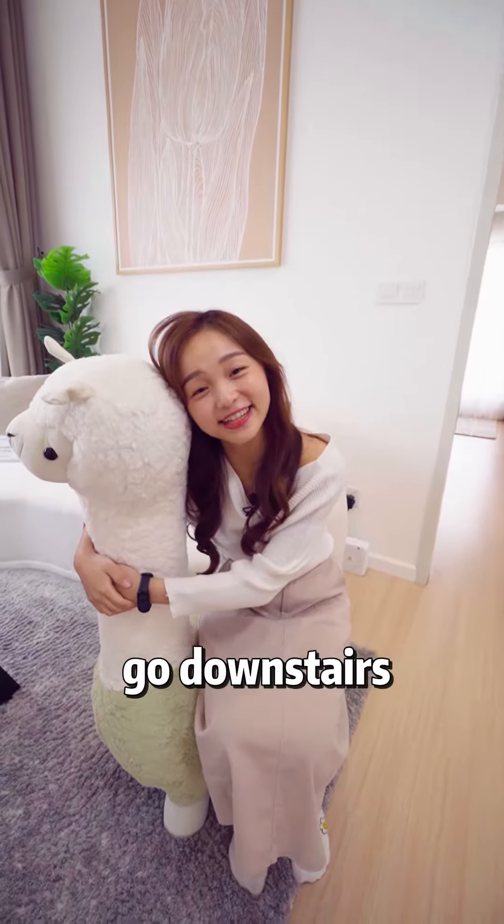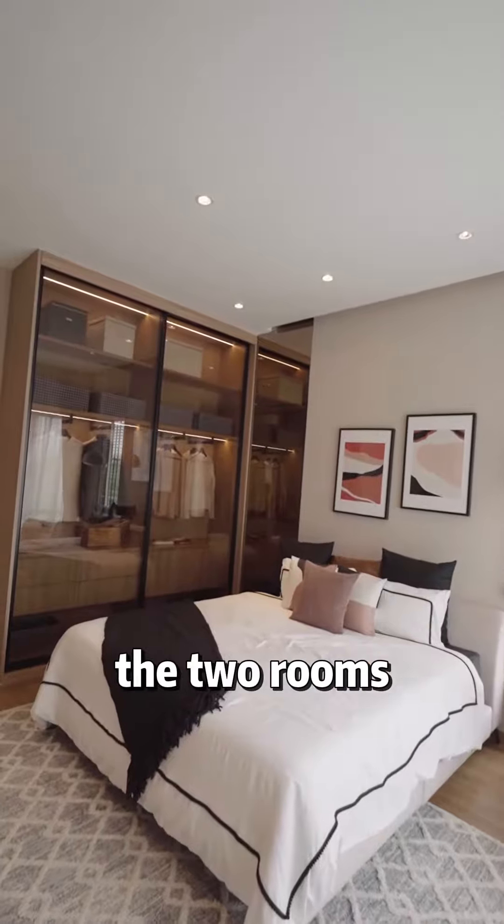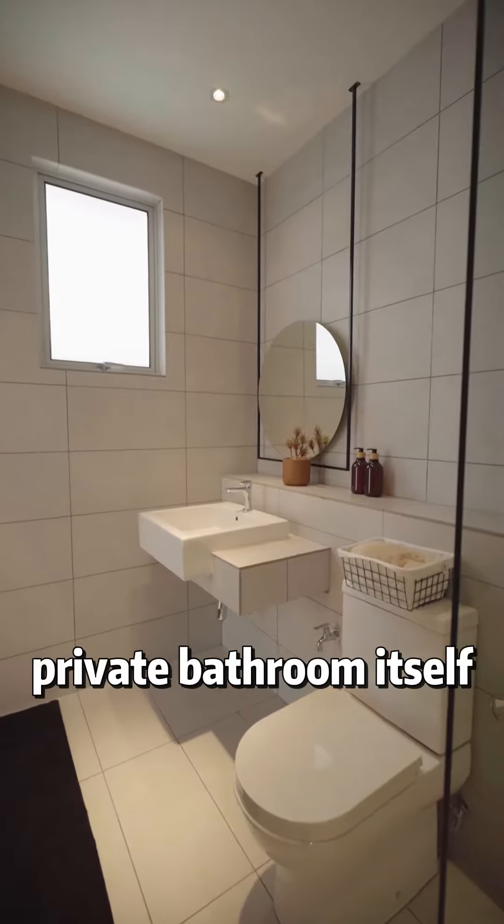Now let's go to the upper floor! This family room is so beautiful — they wouldn't want to go downstairs! The two rooms on our left are the same size and each attached to their own private bathroom.